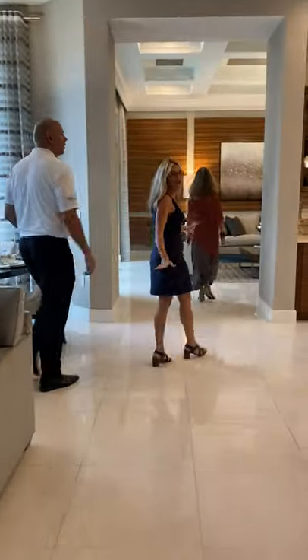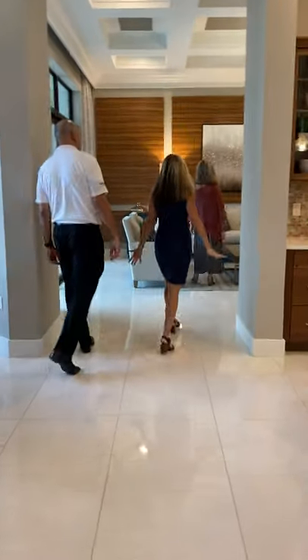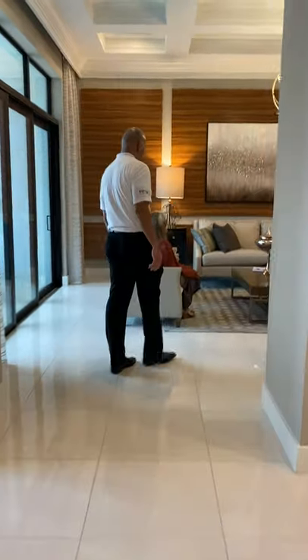This is such a great entertaining house. Like I could just see having a huge party in here. It's got so many different spaces.